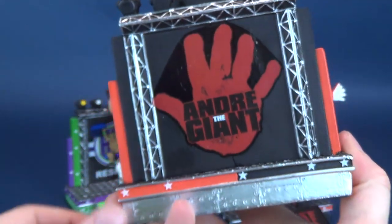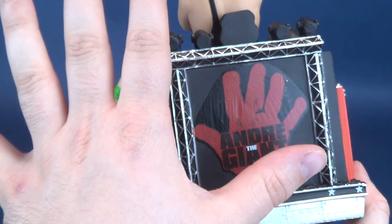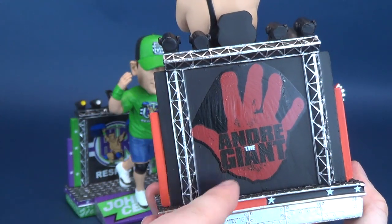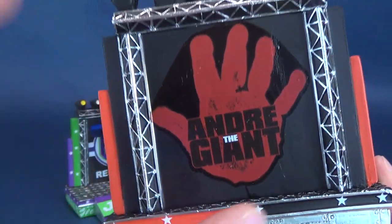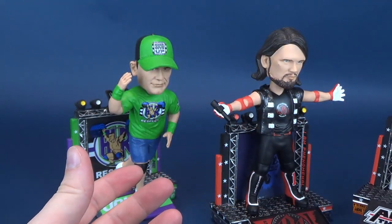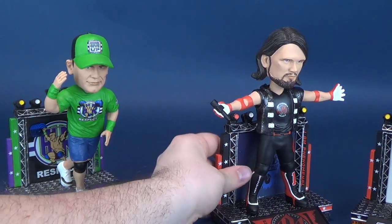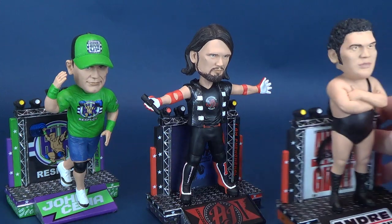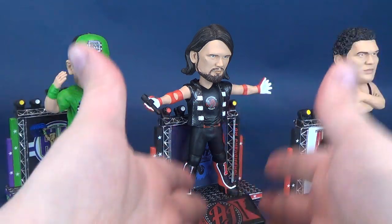When we flip it around to the back, we've got a very large hand — a large hand of Andre the Giant — and then his name featured in the middle there. I really do like these display stands utilizing something a little bit more creative than just simply giving them circular bases. This way it makes them feel like they're WWE or WWF superstars walking out from the Titantron to enter into the ring.